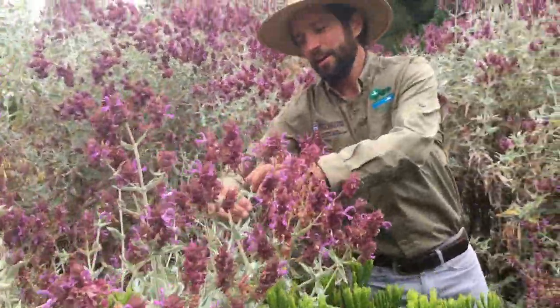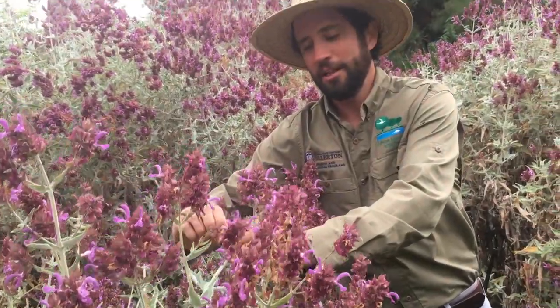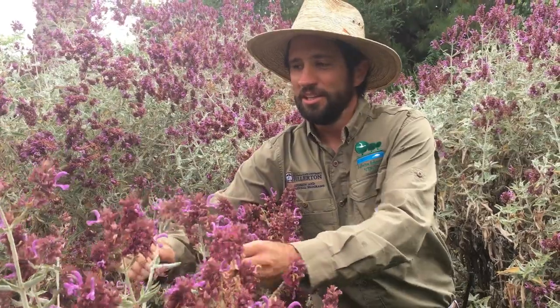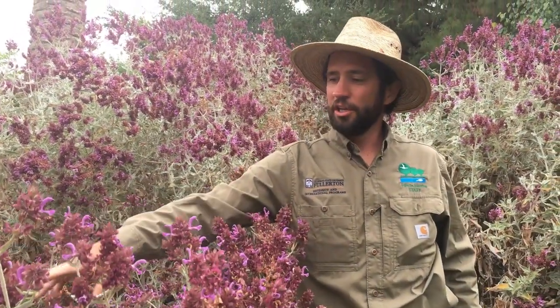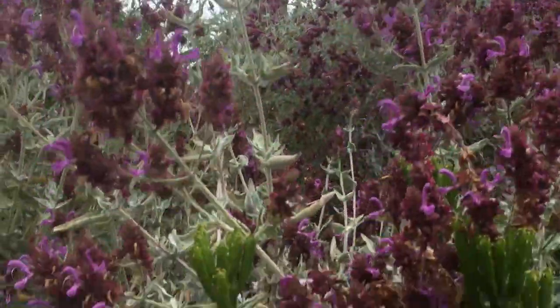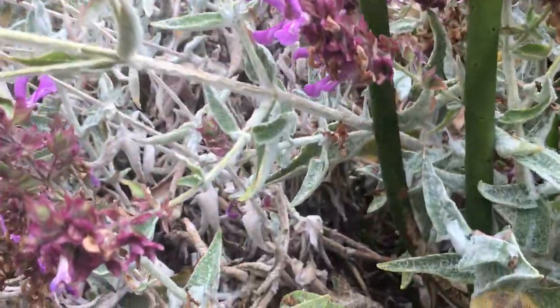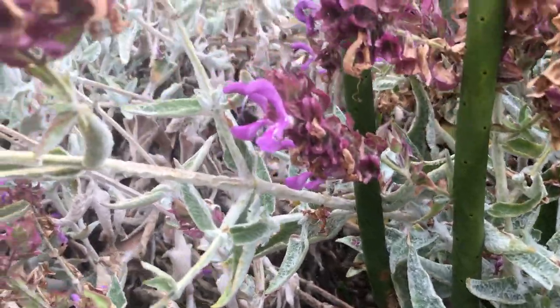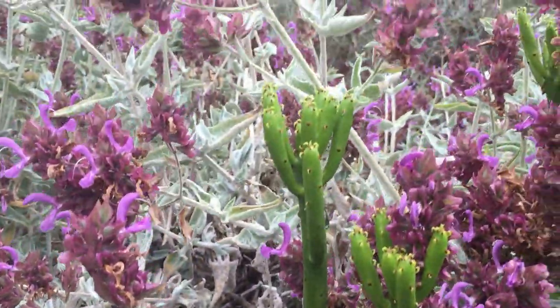and that points out the fact that it has very woolly leaves. So it has these nice woolly, whitish-gray leaves, and then at this time of year in early summer or late spring, it has these beautiful purple flower stalks.